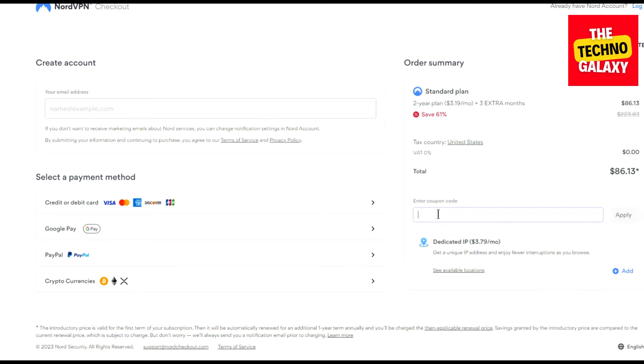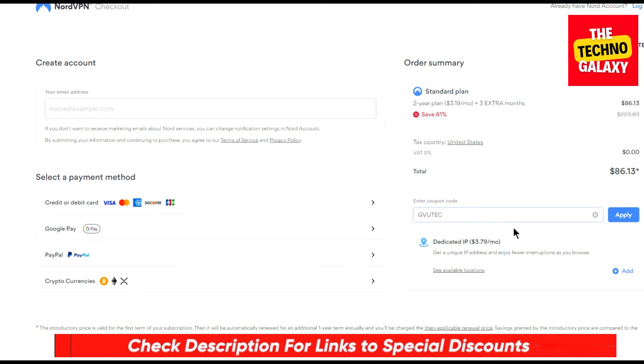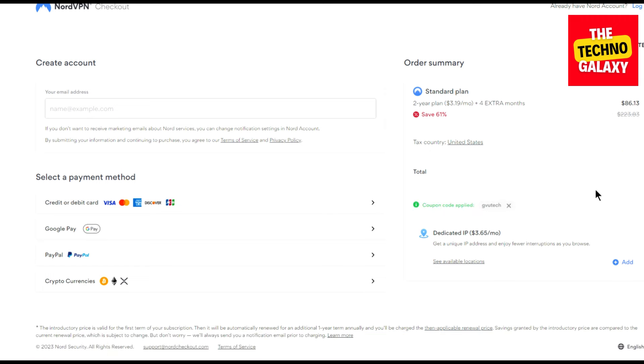Now enter the coupon code GVUTech in the coupon code field. Please do not worry, I will also include this NordVPN coupon code in the video description. So you can just click the link in the description and after coming to this page, enter this coupon code. As you can see that after entering this coupon code, you will be getting this same plan at just $3.08 per month and you will also get four extra months instead of three.